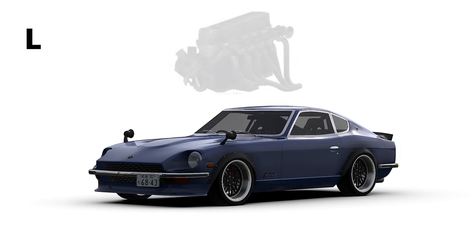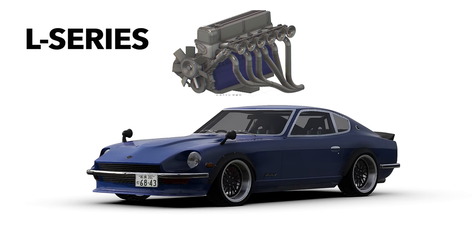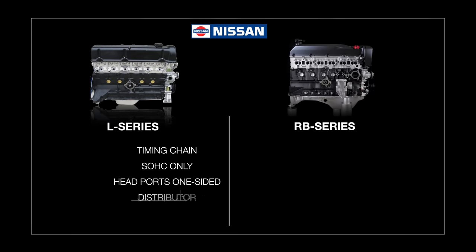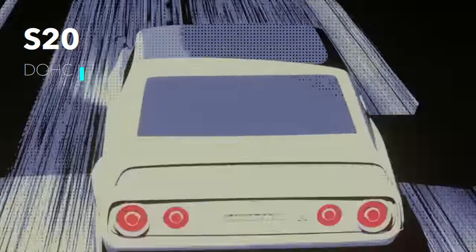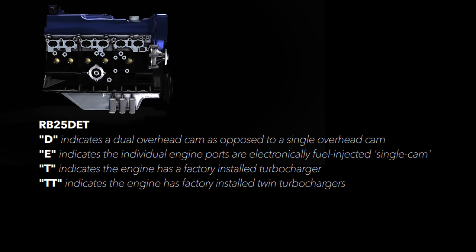The Nissan RB series of engines are an evolution of the L Series Inline-6s, which were powerplants of the 240Z and Datsuns throughout the late 60s and early 80s. The first RB engines to hit the market were the RB20, even sharing the same bore and stroke of the L20, though that's where the similarities ended. The RB architecture was a leap in technology since it was offered with dual overhead camshafts, which you couldn't get on the L Series, only the S20 in the Skyline 2000 GTR. Amongst all the variants of RB engines, I'm going to focus on the turbocharged variants denoted with the T.